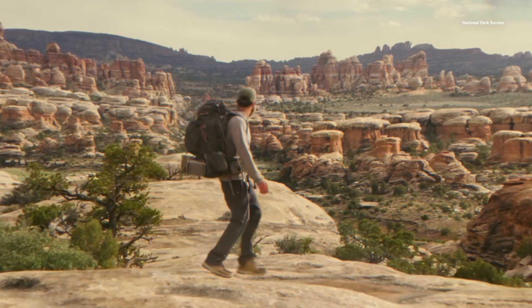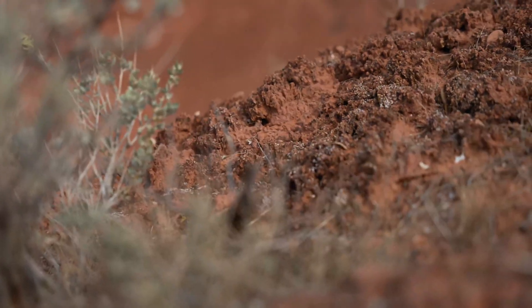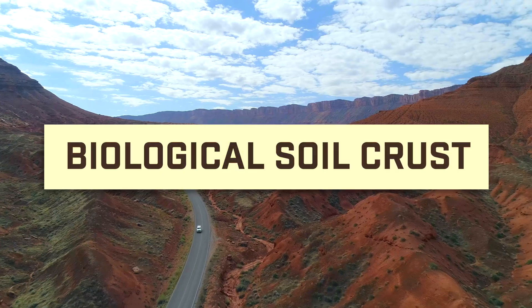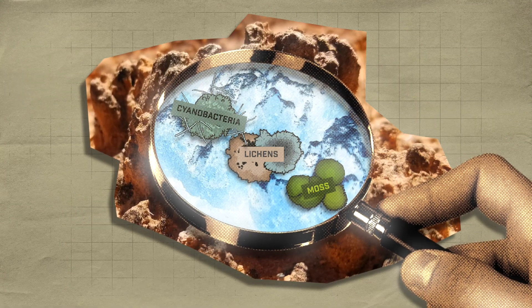It may surprise you to know that while you're out hiking or biking through parts of Utah, you need to be careful where you walk, because our dirt is actually alive. It's actually just biological soil crust — a living group of cyanobacteria, lichens, and mosses that keep things together.